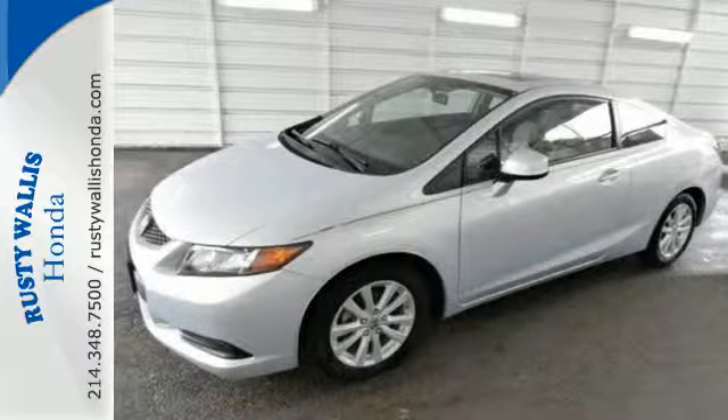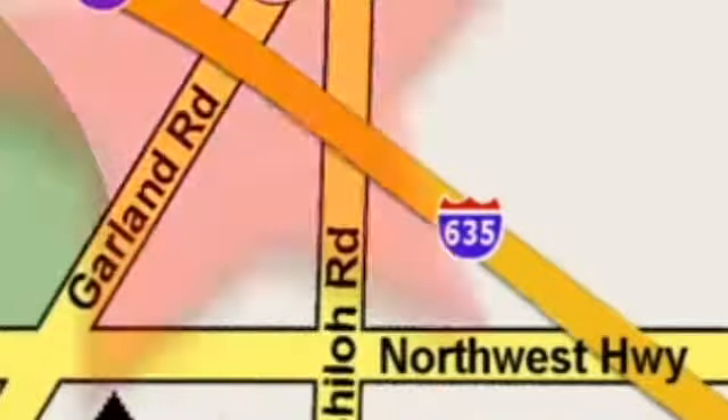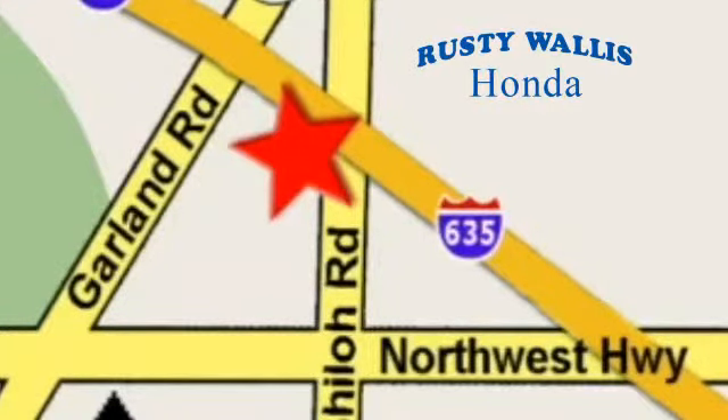Make it yours today at Rusty Wallace Honda, where our primary goal is to satisfy our customers. Stop in today. We're easy to find just off I-635 at Shiloh Road.